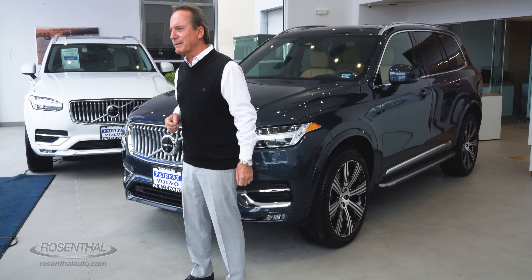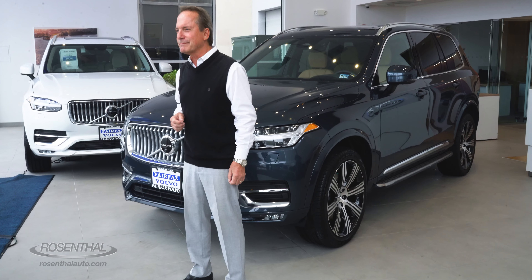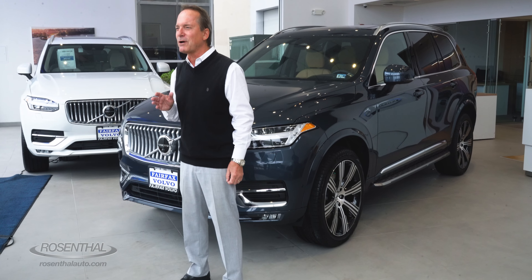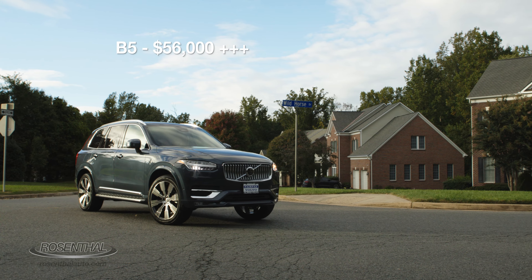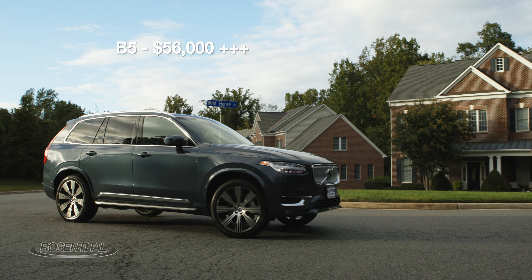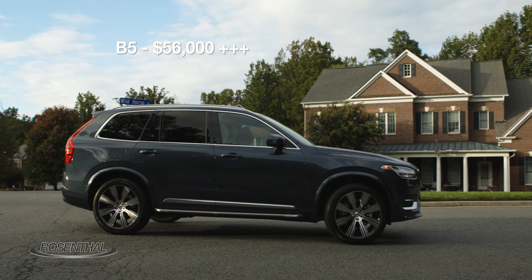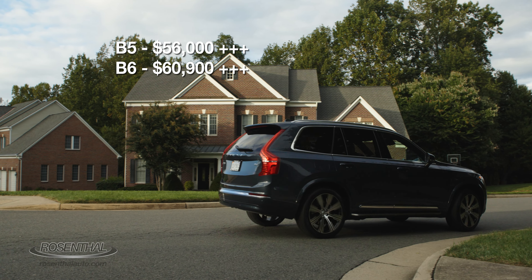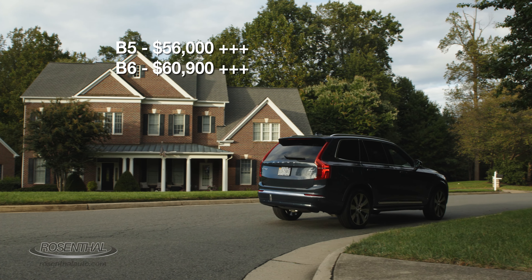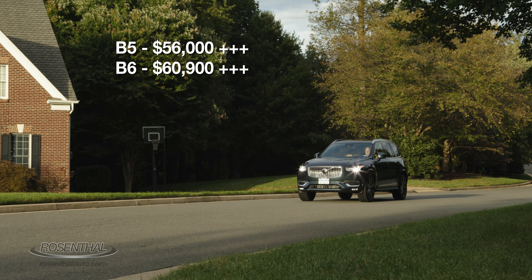Let's talk pricing. The B5 starts out at $56,000 plus a $1,095 destination fee, at least here in the United States. The B6 bumps it up to $60,900 plus, which is basically $4,900 more than the B5.